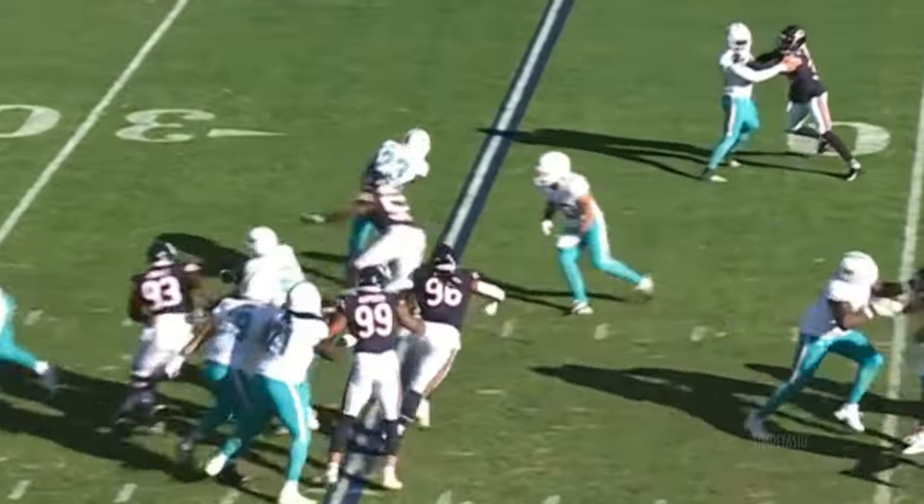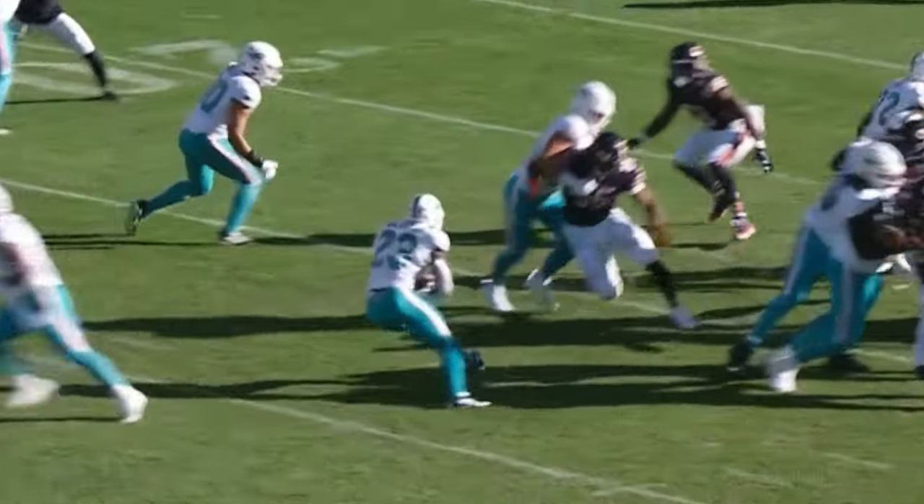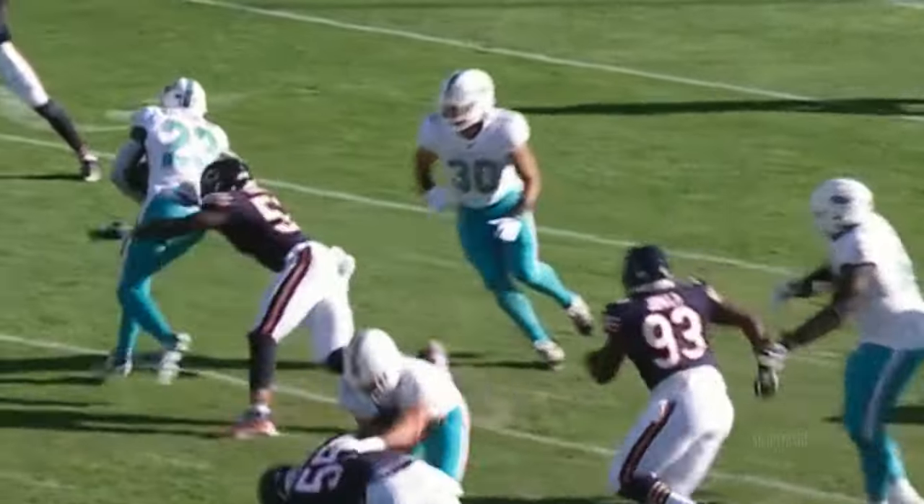First and ten. Wilson again — slithers and broke the tackle on Amaro. Change the play. Engel comes up — he doesn't actually get the block, but he influences the play as Wilson gets the cutback.